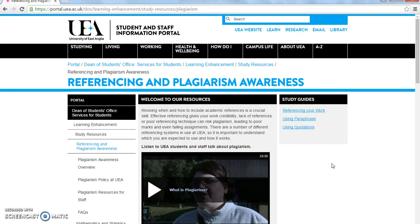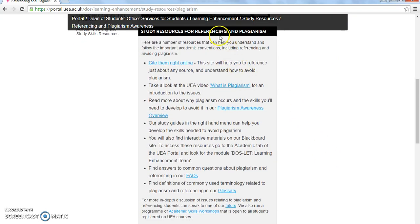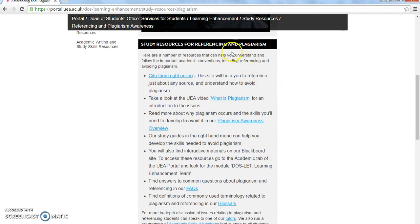This is the referencing and plagiarism awareness page on the Dean of Students website. There's a short video here on what plagiarism actually is, and then a whole section on the different resources available to you for help with referencing and plagiarism.